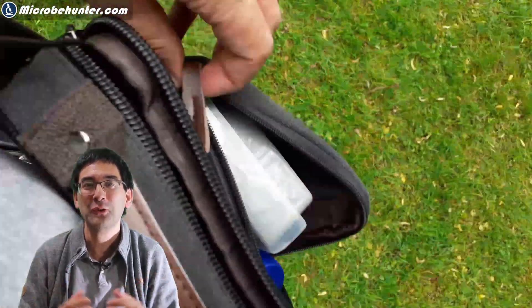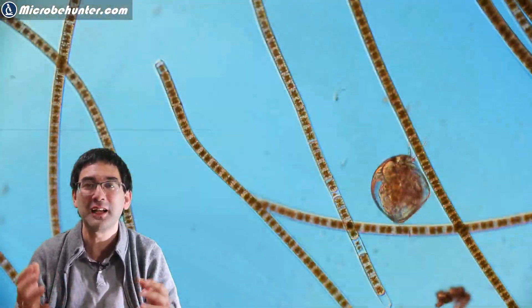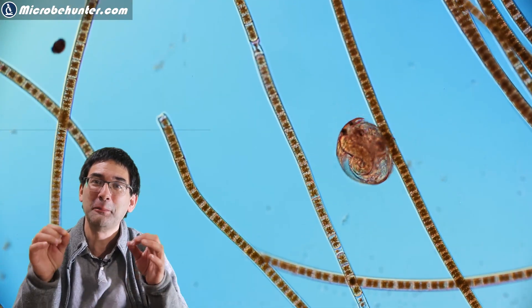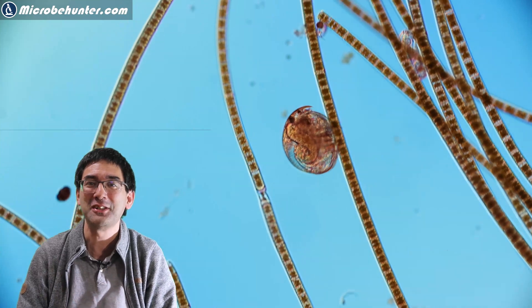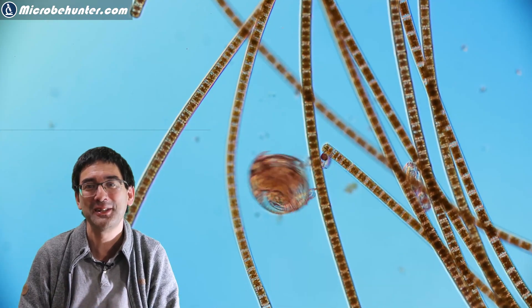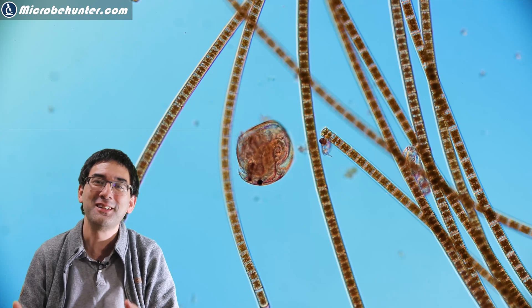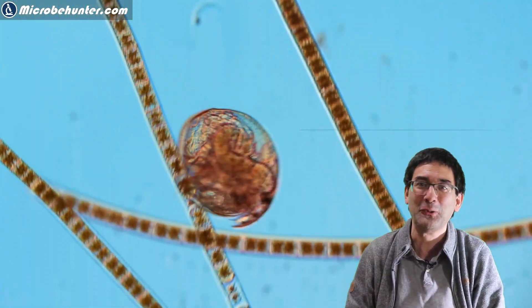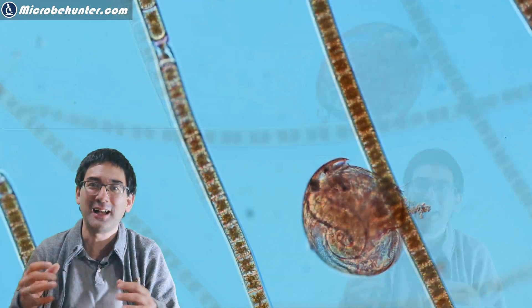Nevertheless, this sample was full of water crustaceans of different kinds, and for the first time I saw this guy here crawling up and down one of those algae — also something I had not seen before. I spent a couple of minutes just watching it going back and forth, up and down along the algae.